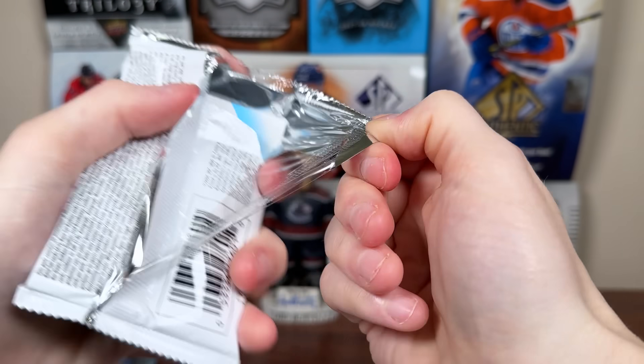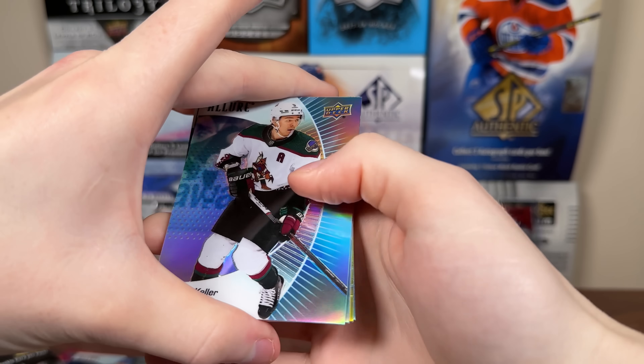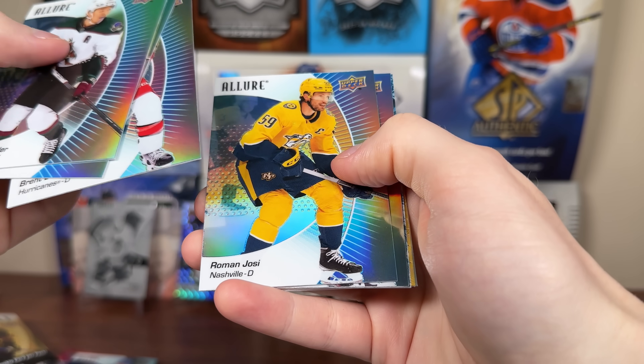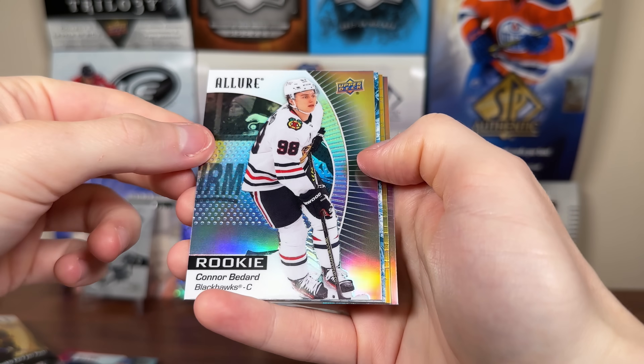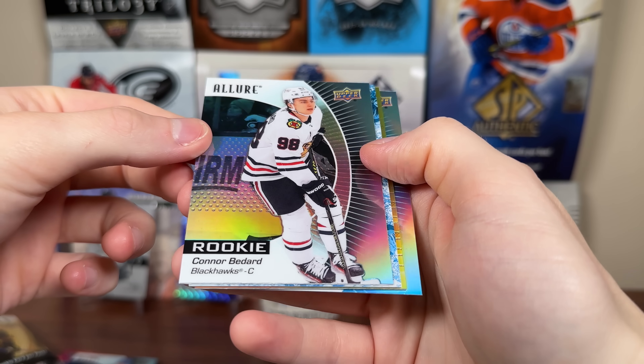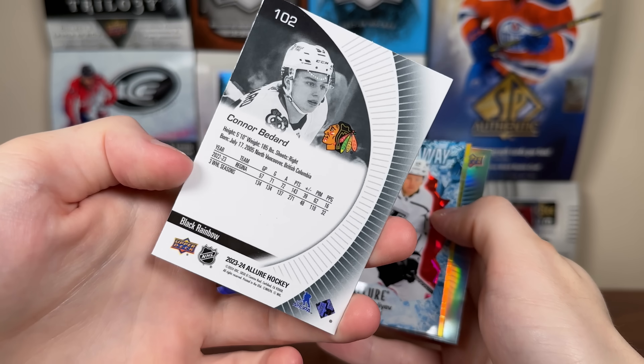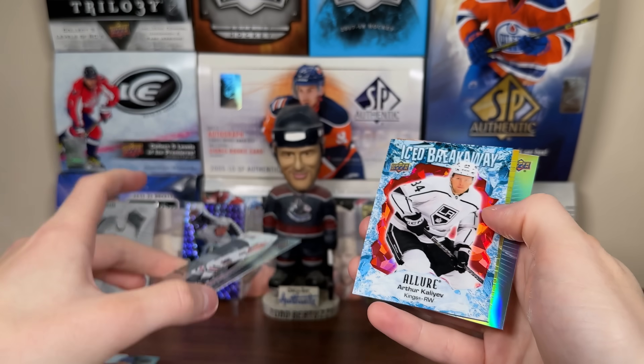Aggressively unspectacular box at this point — hoping to get a better auto than Nikita Nesterenko. Let's see what we got here. There's Keller, Svechikov, Brent Burns, Roman Josi, Conor Bedard base rookie again. So Bedard is going to be plentiful in here — there's only 50 rookies and you get one rookie per pack. Hey — that's a black rainbow actually! So that's quite nice. Black rainbow rookie Bedard — decent one there.